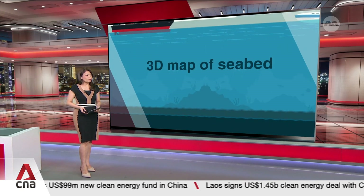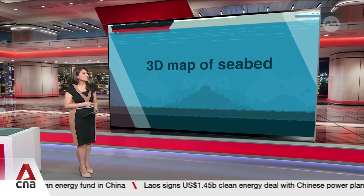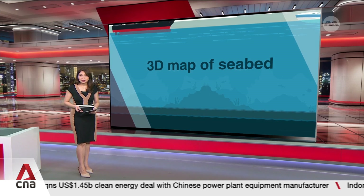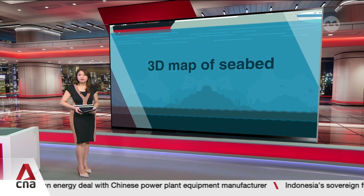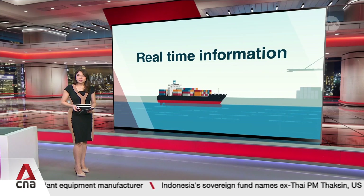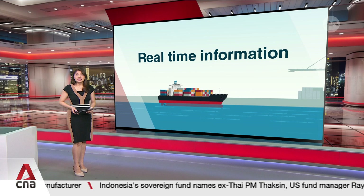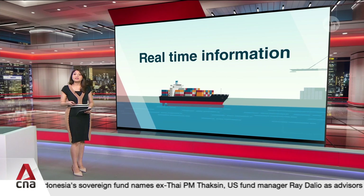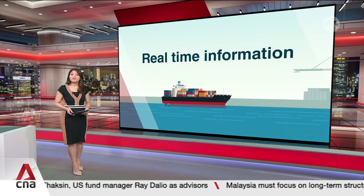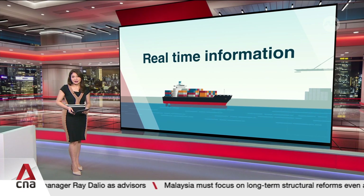Using the platform from MPA's facility, users can view a 3D map of the seabed to better plan undersea activities, like removing the buildup of marine growth on vessels. Real-time vessel information like identification details, destination and schedules will be available to service providers, helping them better plan their routes, improving efficiency and saving time.